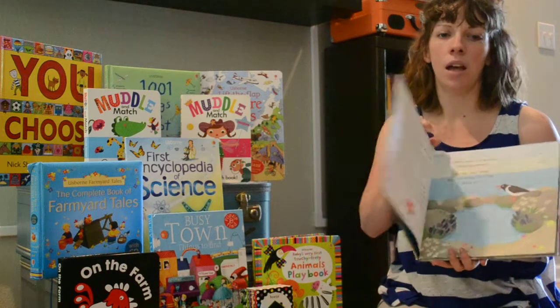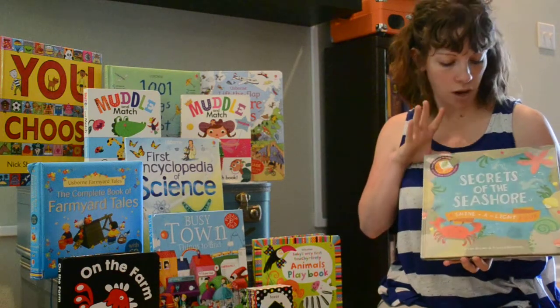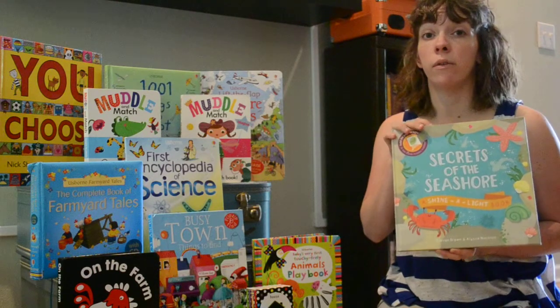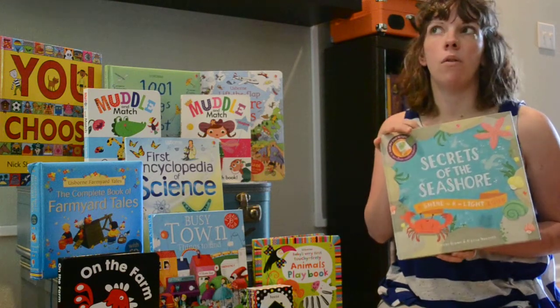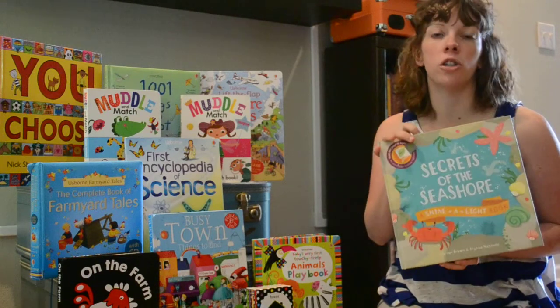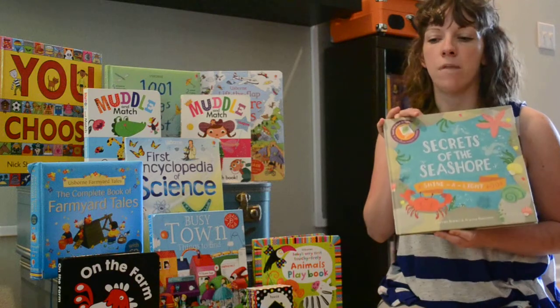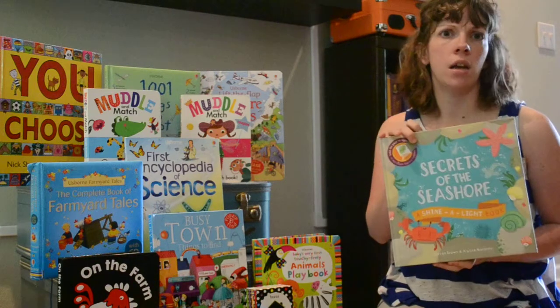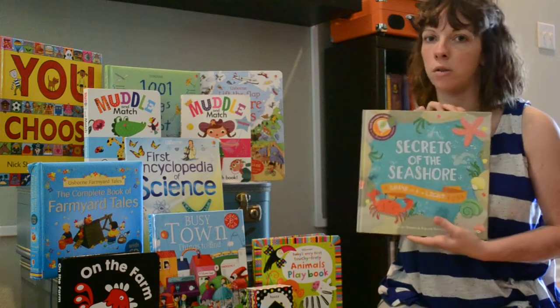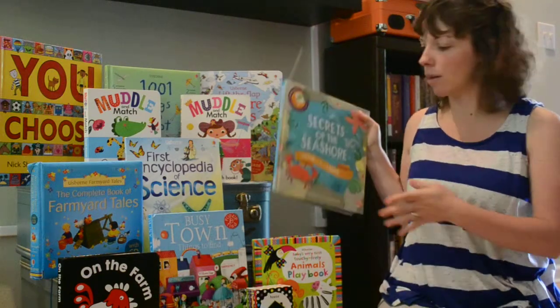Great for camping, great for summertime books. We've got Secrets of the Seashore, Secrets of the Apple Tree, Secrets of the Rainforest. And then we also have a new one — it's called Construction Site, a Shine a Light, and also Train, Shine a Light. These are just phenomenal. Secrets of the Seashore is my favorite, maybe because it's summer right now.